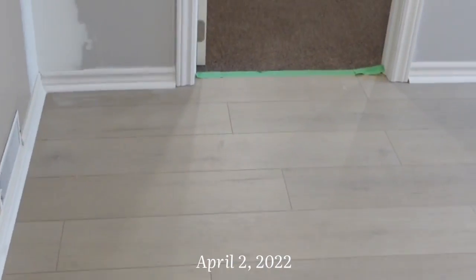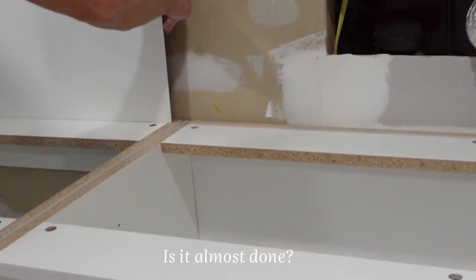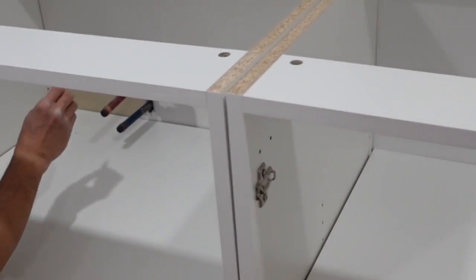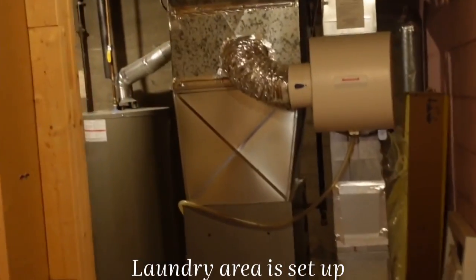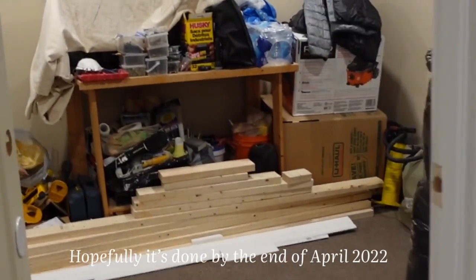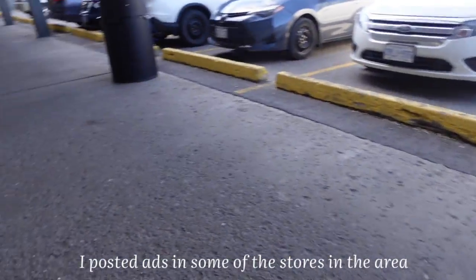This is how the basement looks right now — that's the new floor. Almost done! The kitchen area is taking shape with new apartment-sized appliances. The sink is installed, and there are pot lights in the bedroom and throughout. We're aiming to have it ready to rent by mid-April. I've already been to stores and posted rental ads.